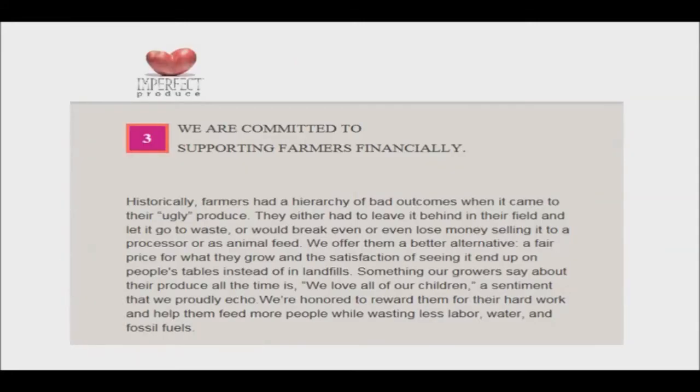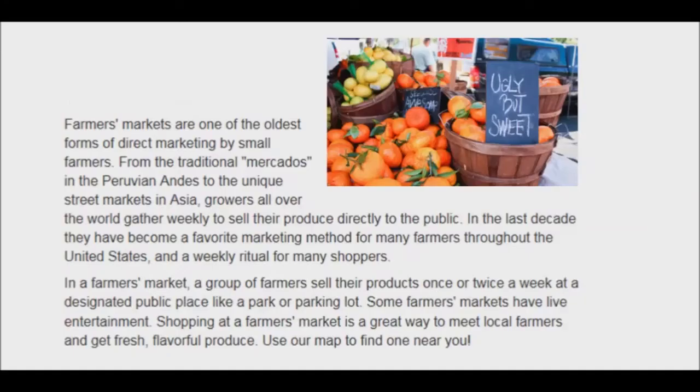Slowly, stores are starting to stock their shelves with blemished fruit and vegetables to bring down rates of food waste, as well as support local farmers, who lose a huge chunk of potential income to the demand for perfect food. I will post links in the description for some retailers that use blemished produce. As a shopper, the best place to find blemished produce is at the farmer's market.